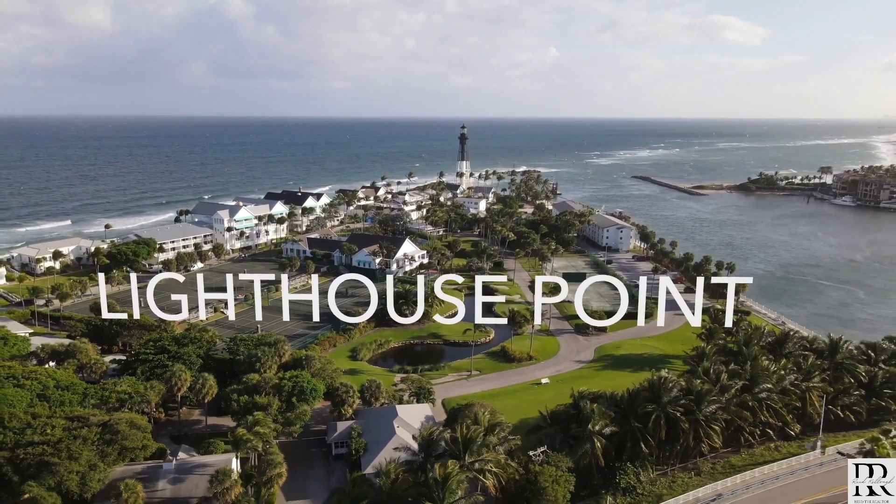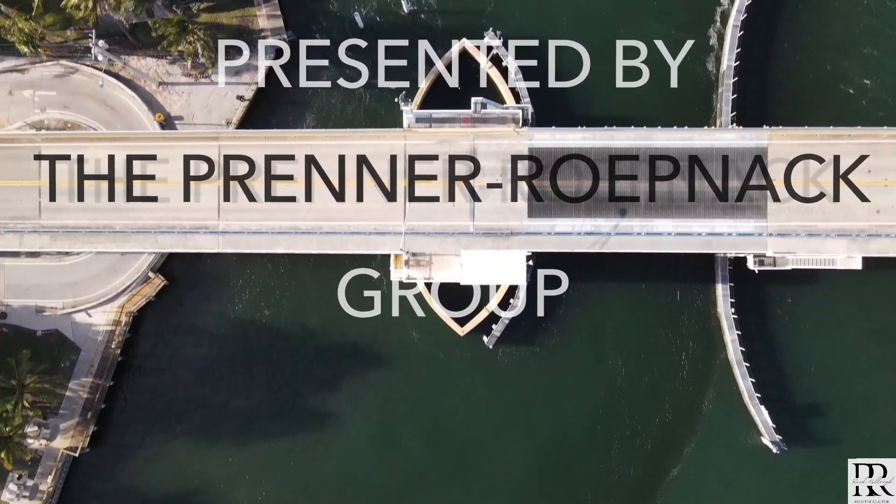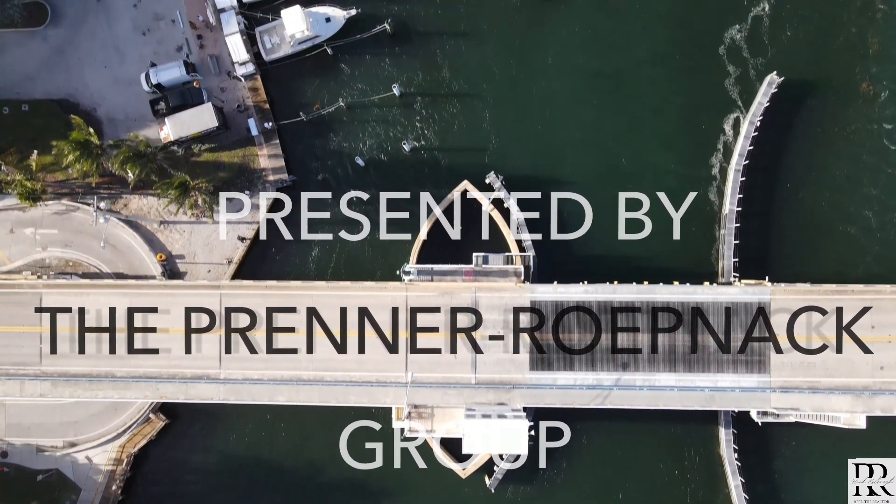Lighthouse Point, Florida. A more in-depth look at the city and all the amazing things that it has to offer. A video presented to you by the Printer Group at Compass.